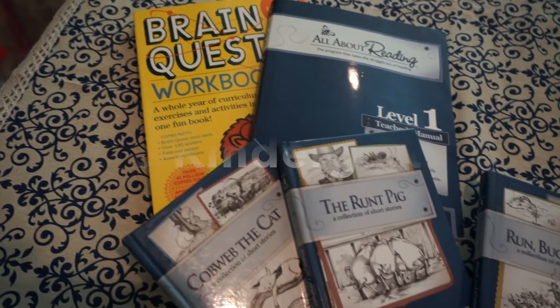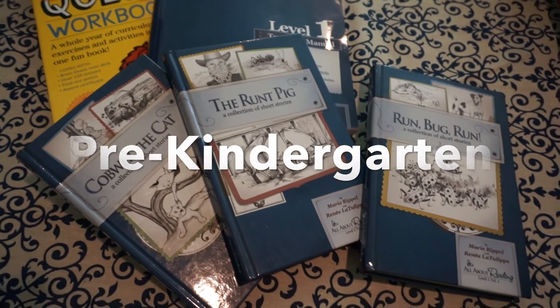Our daughter is four years old and she's going to be five in December. She has a tricky birthday where she's ready for a lot of things but she's not technically in kindergarten yet, so I'm calling her preschool still. I'm going to start her on All About Reading Level 1 and go really slow with her, not push or rush it, just go at her pace. I have the book and the readers and I've already had this curriculum — I used it with my two other boys.